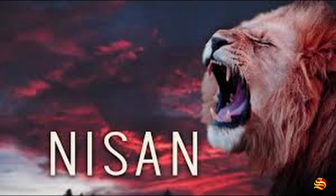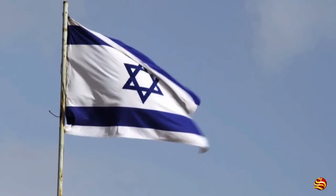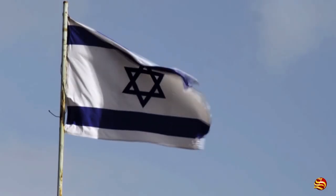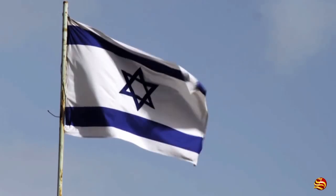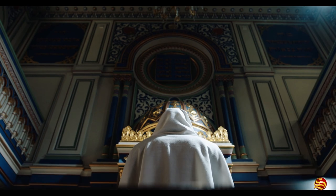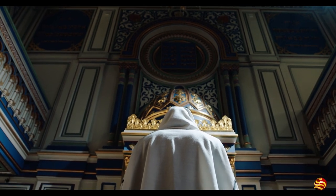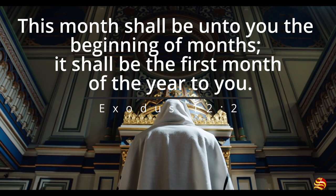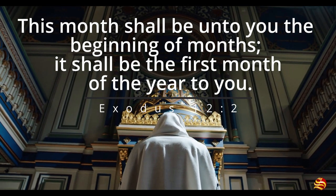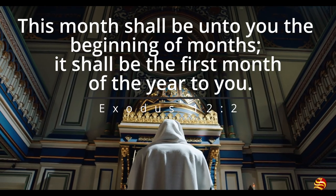Nisan, also known as Abib or Aviv, is the first month of the Hebrew calendar. This month has 30 days and corresponds to March or April of the Gregorian calendar. This month was called the beginning of months by God. Exodus 12:2 — 'This month to you is the beginning of months; it is the first to you among the months of the year.'